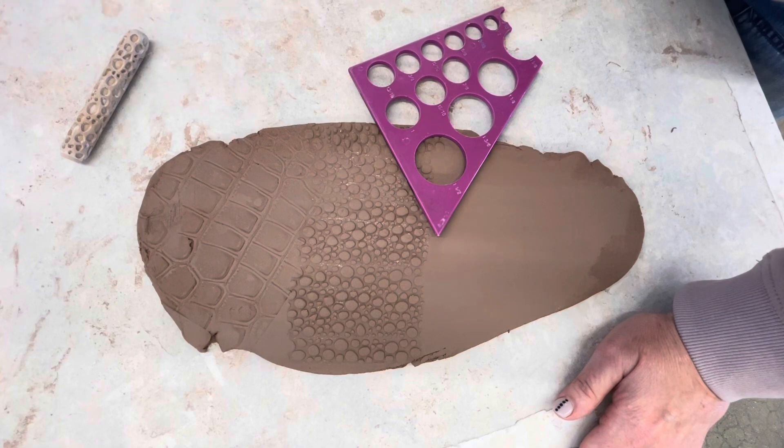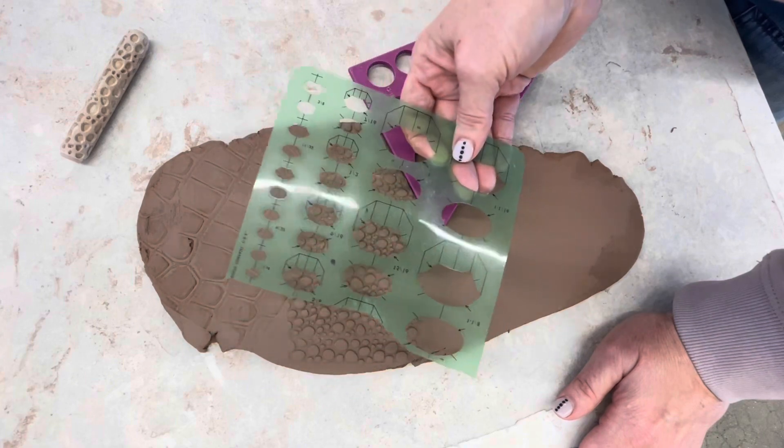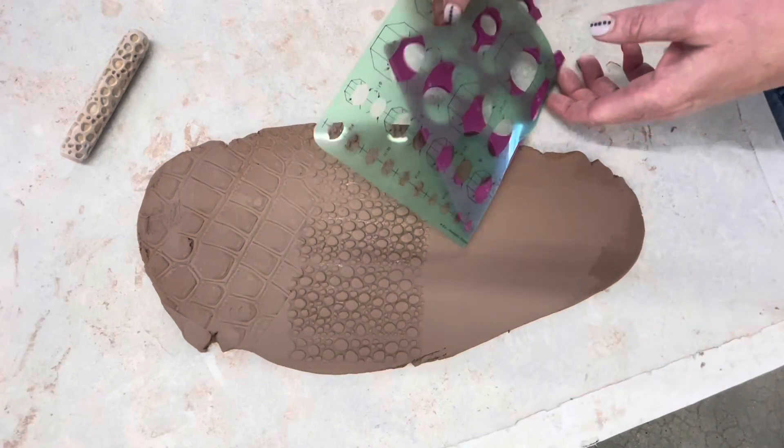We also have shapes — die cuts — that you can use to cut out different shapes if you aren't finding what you want with the cookie cutters. So that's all in the same drawer.